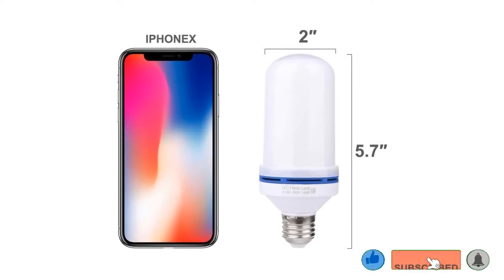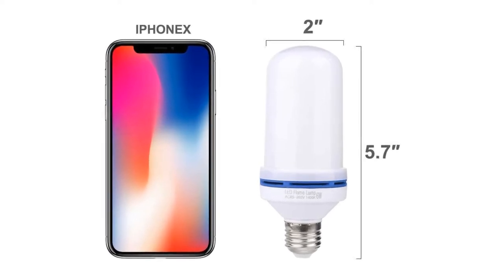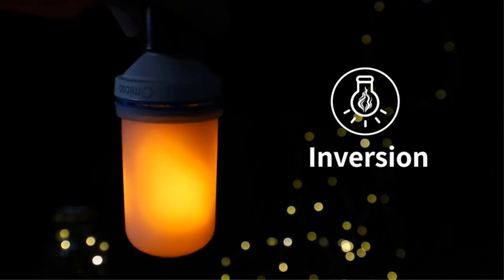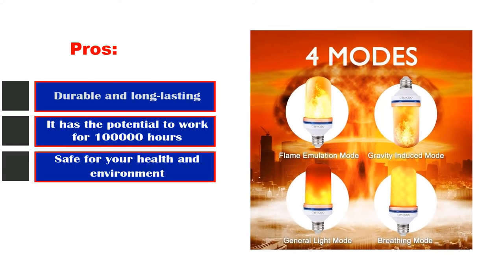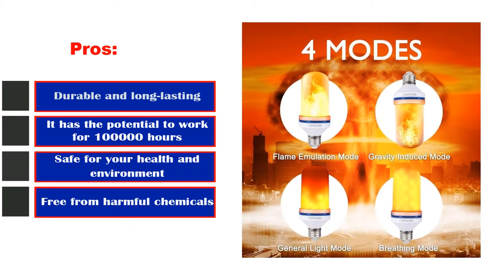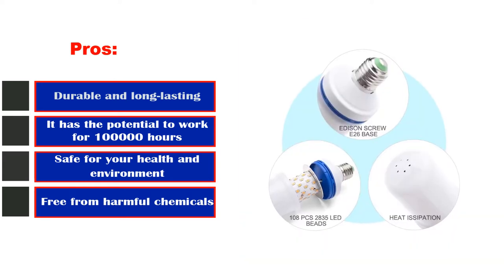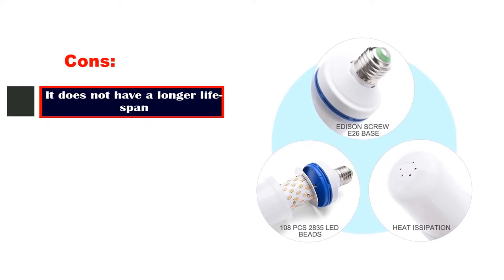The Fuxury Omica Flame Effect Light Bulb possesses materials that are non-toxic. When it comes to being energy efficient, powerful, and reliable, this bulb is unbeatable. It cuts your electricity costs because it consumes very little power to light up your house. Pros: Durable and long-lasting — it has the potential to work for 100,000 hours; safe for your health and environment; free from harmful chemicals. Cons: It does not have a longer lifespan.